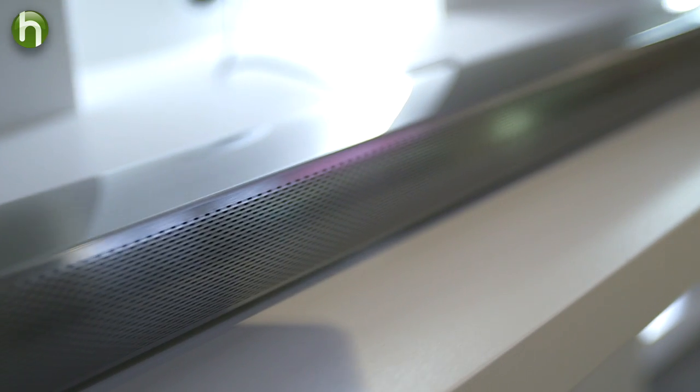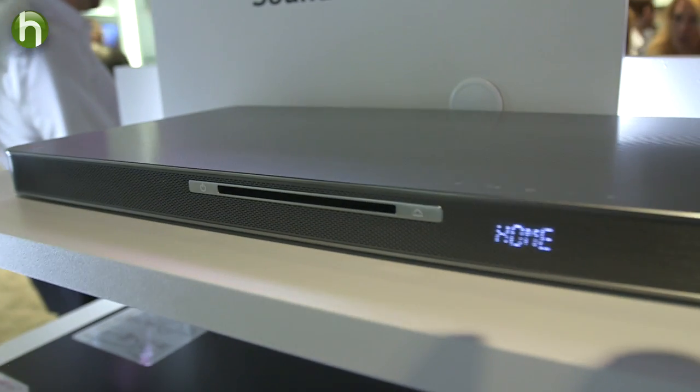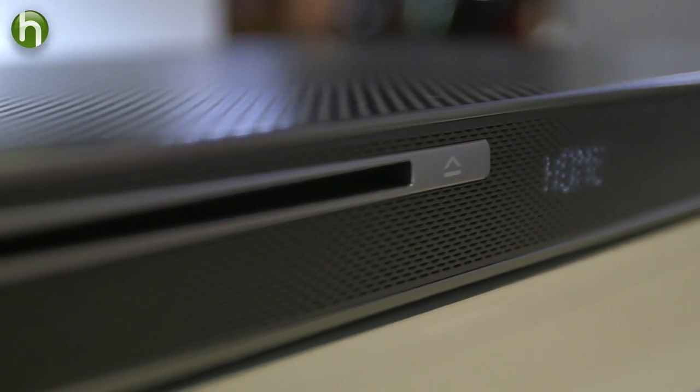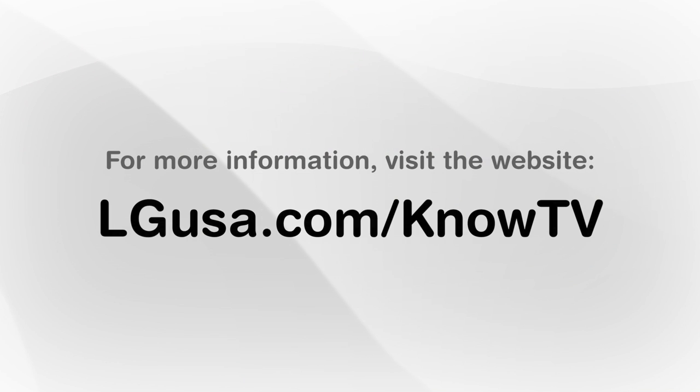If you aren't looking for a big-time home theater setup, there's a lot of great-sounding, low-profile, easy-to-set-up options on the market. And a great TV deserves a great sound system. It was great having Bob help out. I hope this has been helpful. Thanks for watching. Have a great day.